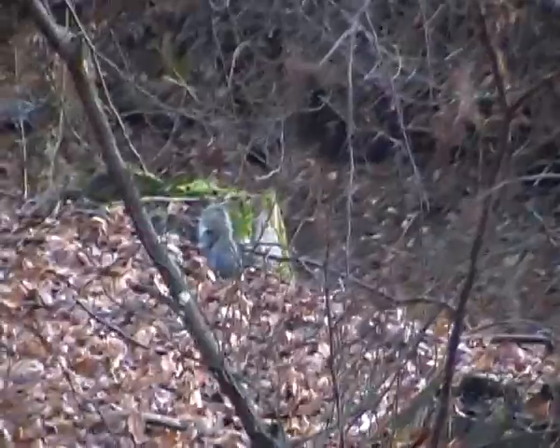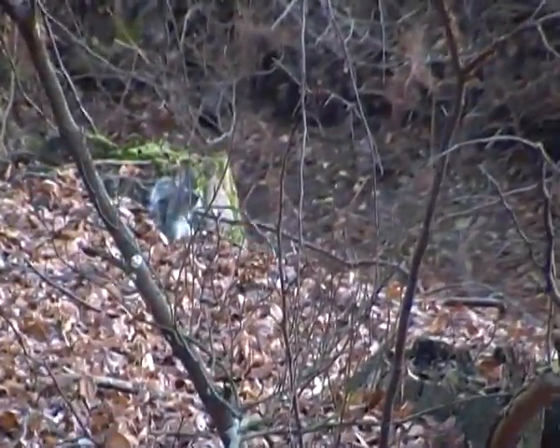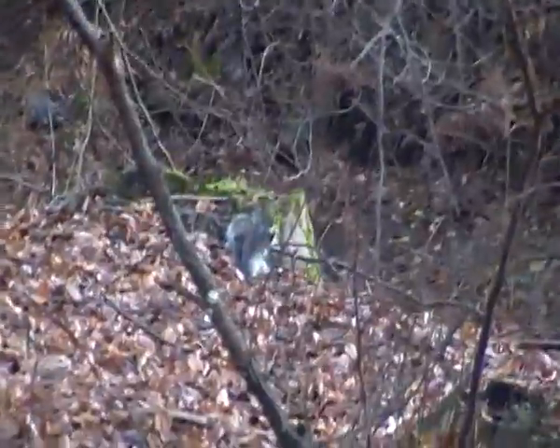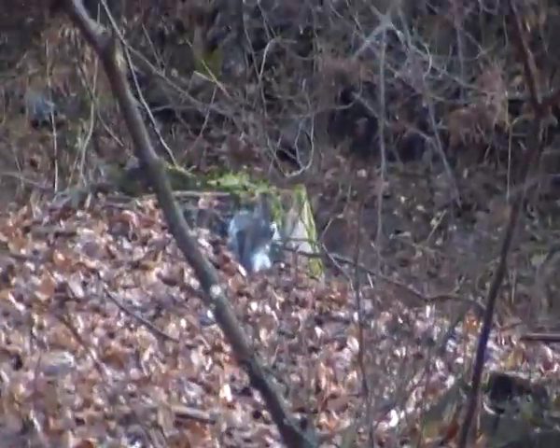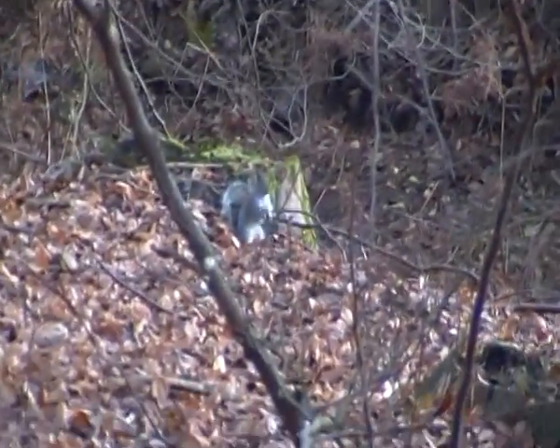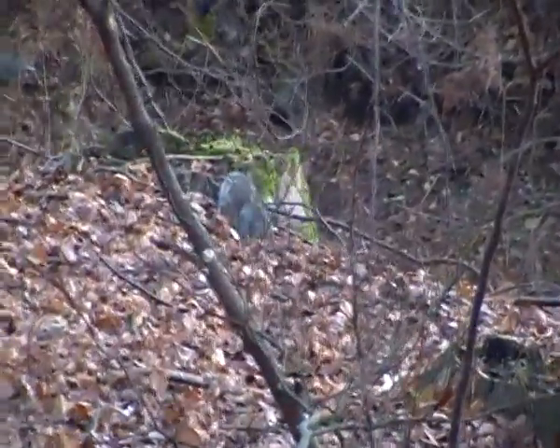Because they are much bigger than the red squirrels, which means they can compete for food. And unlike red squirrels, the Eastern Gray squirrels are very adaptable.